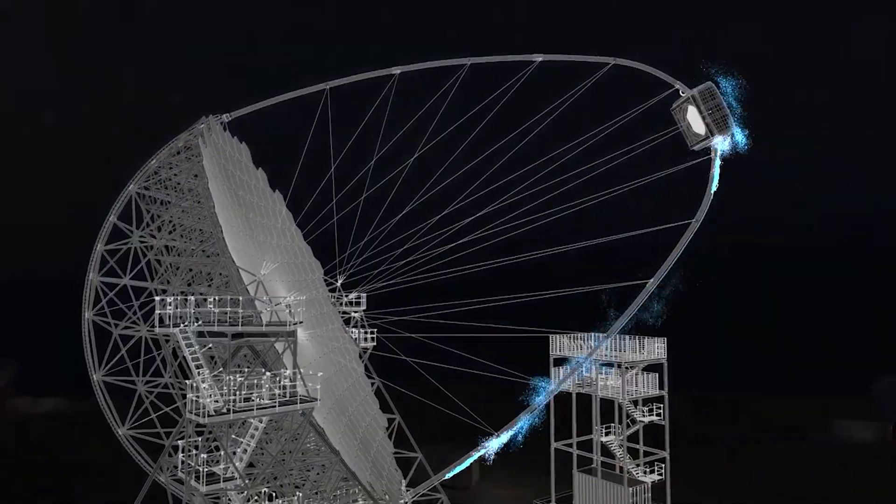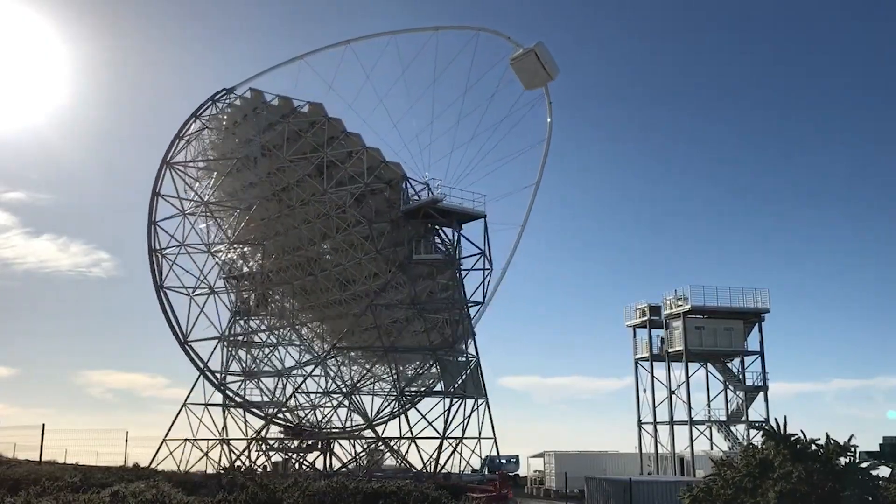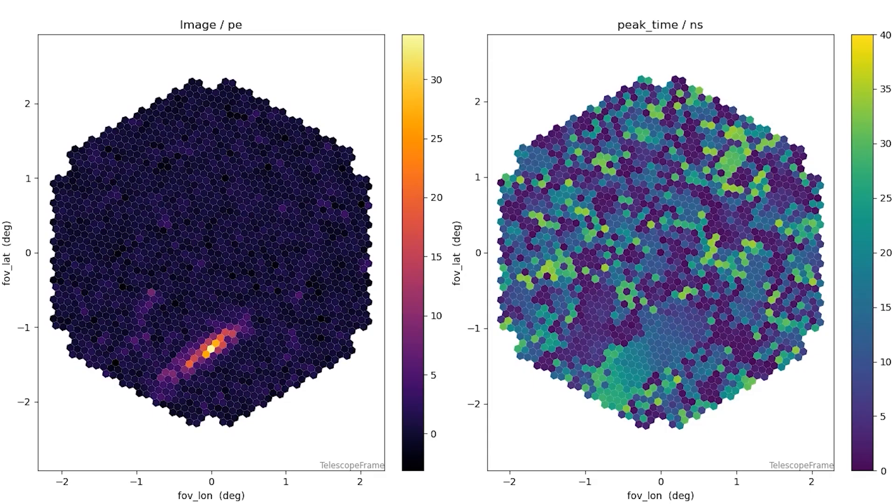What actually makes the observatory alive is of course software and also firmware controlling the telescopes, deciding where to point at, monitoring the state of the telescopes, ensuring availability, and then subsequently also delivering the scientific results to the scientists.